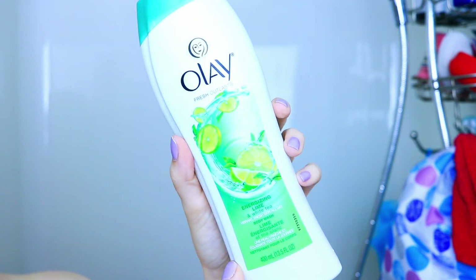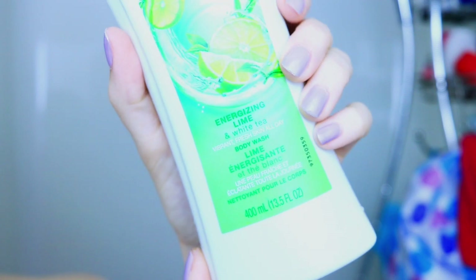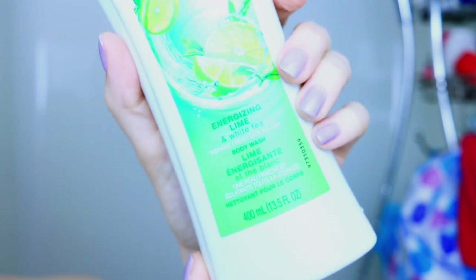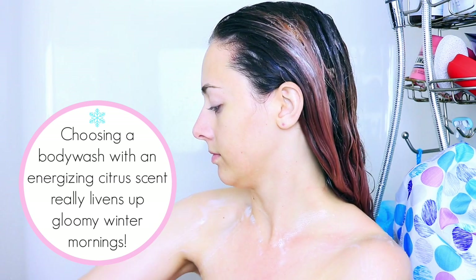While I let the conditioner sit, I'm going to wash my body. I'll be using the Olay Fresh Outlast Energizing Lime and White Tea Body Wash. I love to use energizing fragrances in the morning because it really does help me wake up. I do believe the scents you use can affect the way you feel in the shower, so I like to use energizing, citrusy scents like the one in this body wash.